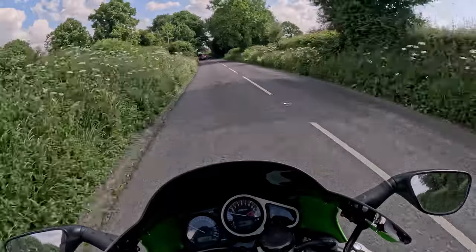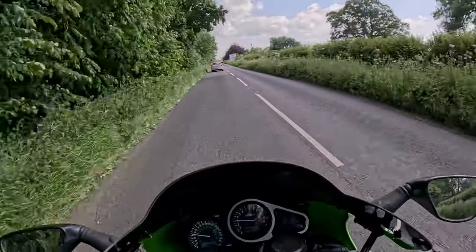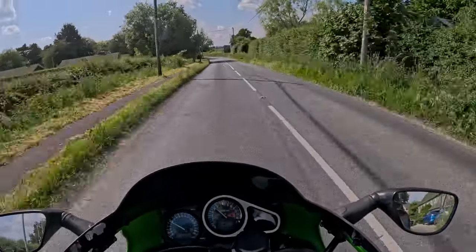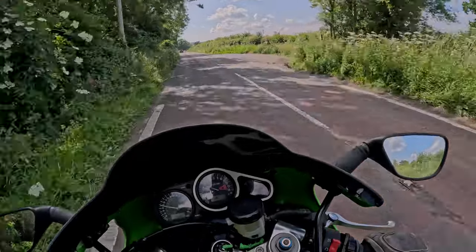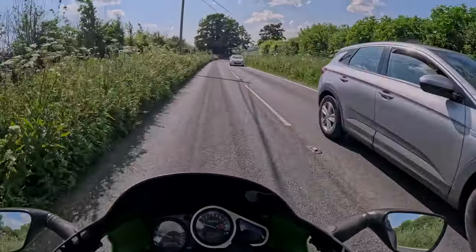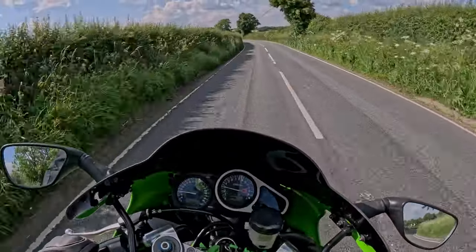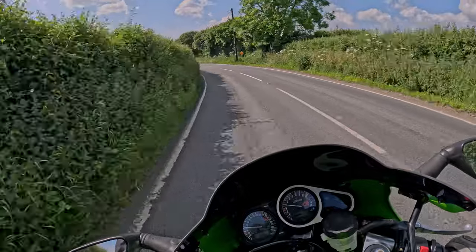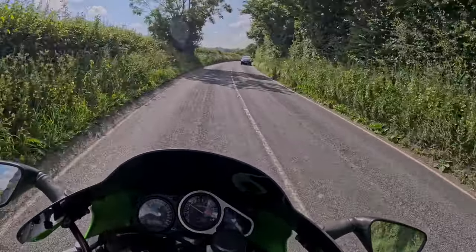It gives the old girl a bit of a run out, stretching her legs a little bit. I'll take the Z1 phase out shortly - that's been laid up for a couple of weeks, maybe longer actually. But this thing is so much fun to ride. It's such a responsive bike - it's crazy to think it's 25 years old and it still absolutely wants you to wring the neck off it. You've got to be so careful, it's really twitchy.